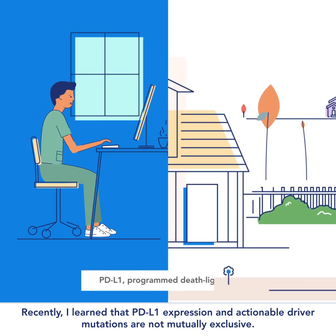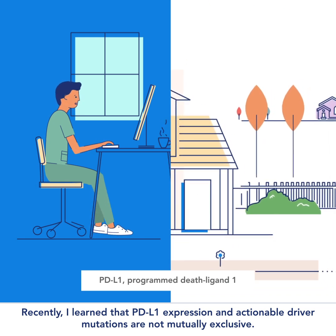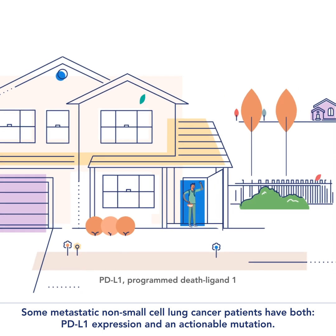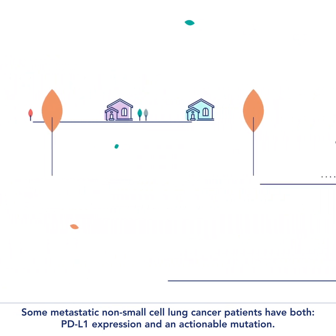Recently, I learned that PD-L1 expression and actionable driver mutations are not mutually exclusive. Some metastatic non-small cell lung cancer patients have both PD-L1 expression and an actionable mutation.